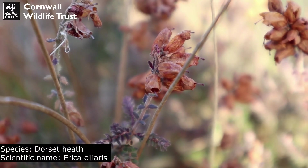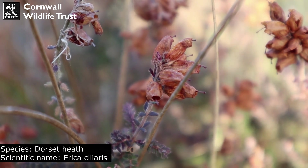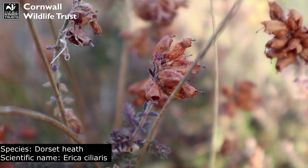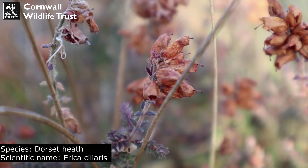I am definitely going to have to come back here later on in the year when this is in full bloom, but I believe this is the rare Dorset Heath that I mentioned earlier, so I am so excited to see it. Many birds feed on insects that are found within heathland habitats and on plants like Dorset Heath, and the heath itself also provides shelter for different species like small mammals.